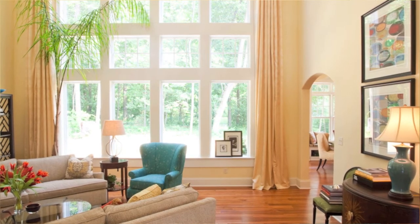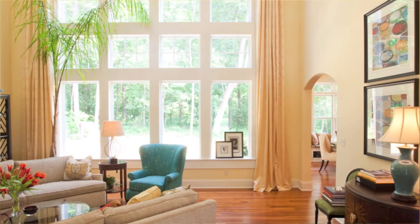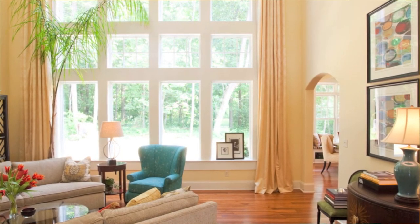We're standing here in the great room with lots of natural light. In this shot you're looking at a bank of custom windows we designed to take advantage of the beautiful woods in the backyard.